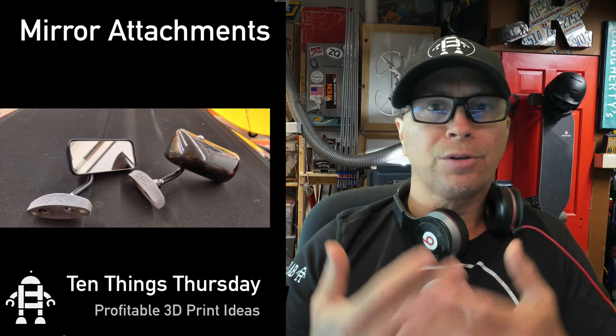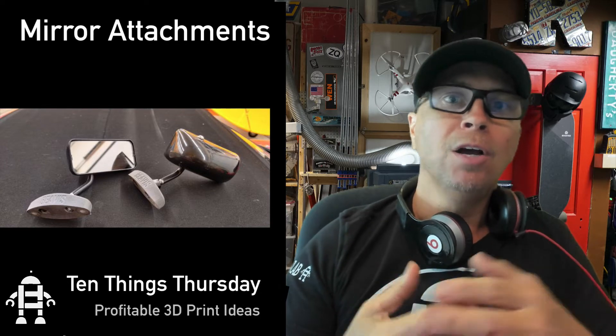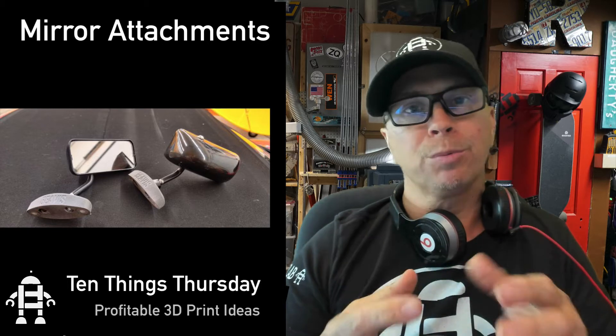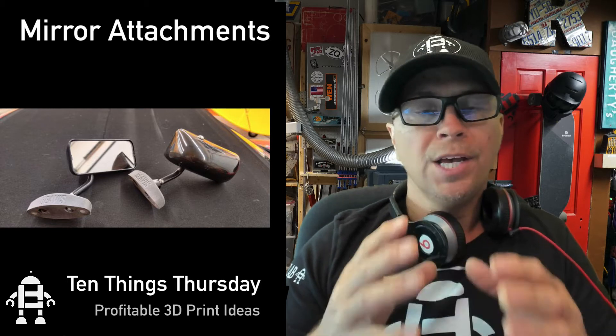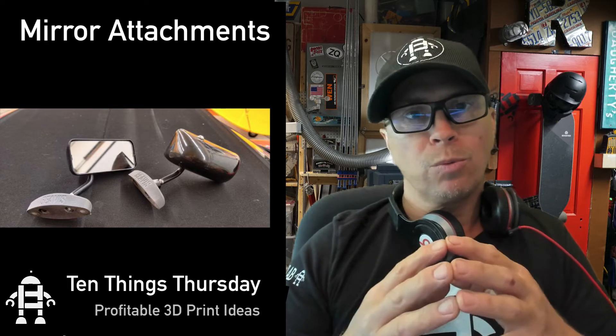Automotive is huge — I'll talk about automotive every Thursday. Mirror fasteners, how to attach a mirror to your car once it breaks off if you're restoring an old car. Hinges too are important, but mirror fasteners are one of the ways you can do it.